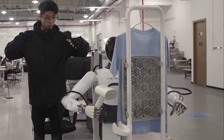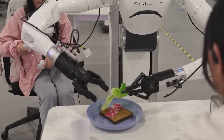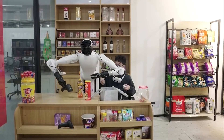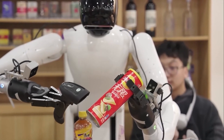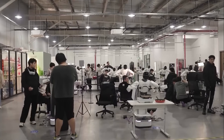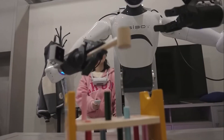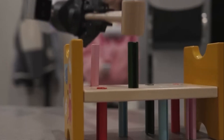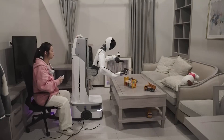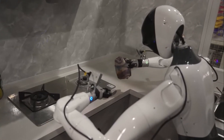AjiBot, founded by former Huawei employee Pansy Hui, has made remarkable progress in developing its latest humanoid robot by integrating advanced training and artificial intelligence into its systems. These robots are capable of performing a wide range of everyday tasks, from making sandwiches to cleaning, doing laundry, and helping with other household chores. With their anthropomorphic design, AjiBot's AGI robots are able to interact effortlessly with human-designed environments, making them highly effective in everyday situations.